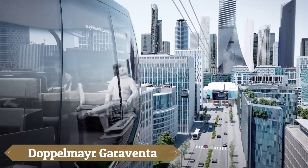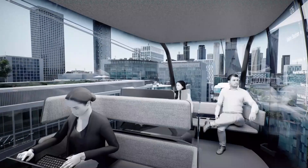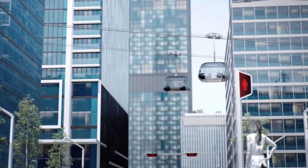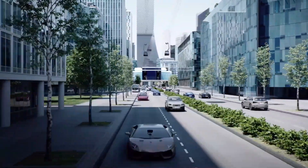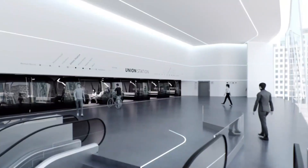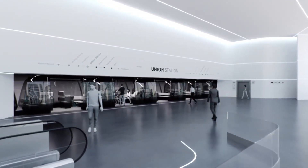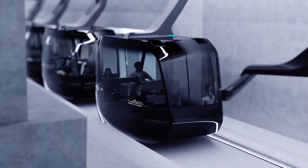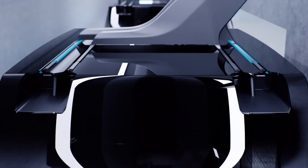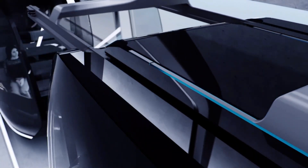Doppelmayr Garaventa Group, the global leader in ropeways, cable cars, and ski lifts, was formed in 2002 through the merger of Austria's Doppelmayr and Switzerland's Garaventa AG. Specializing in innovative mobility solutions for ski resorts, urban areas, and tourist sites, the company has installed over 15,400 units across 96 countries. Ropeway systems typically cost between one-third and two-thirds as much as traditional transportation methods.